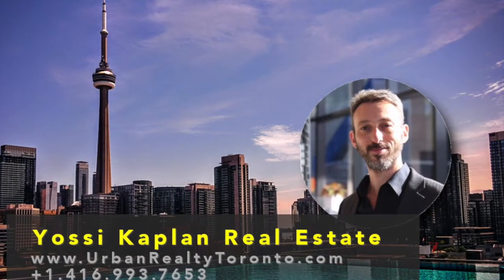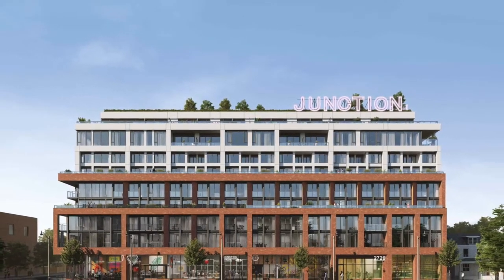Hello friends, Josie here. Today we're going to see the Junction House at Bloor and Dundas. Let's go.